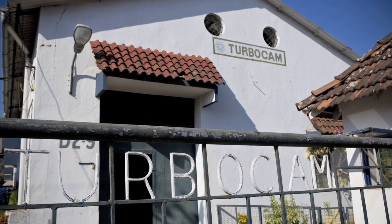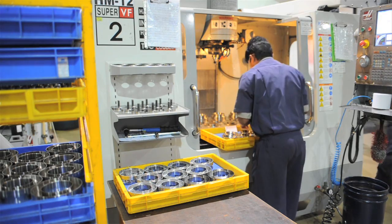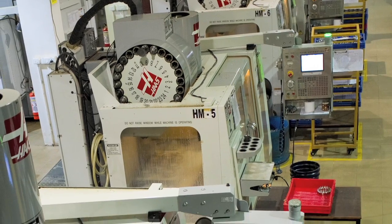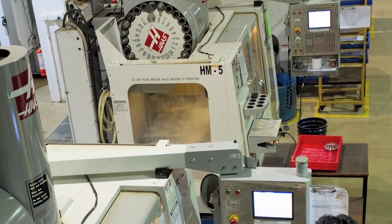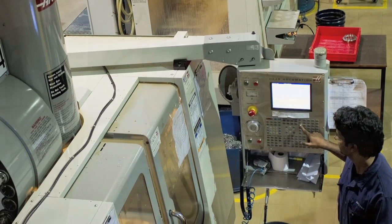They have 27 Haas machines. The first VF2SS was bought in 2004, and due to the extremely good service and prompt response from our local HFO and the value for money that the Haas machine offers, they decided to repeat their orders. TurboCam India was the first division of the TurboCam group to buy Haas machines.